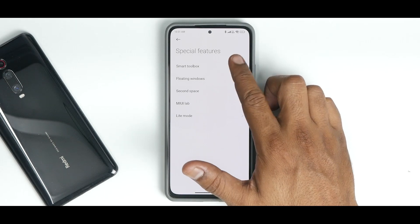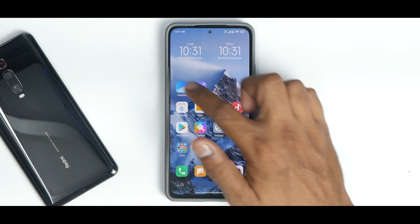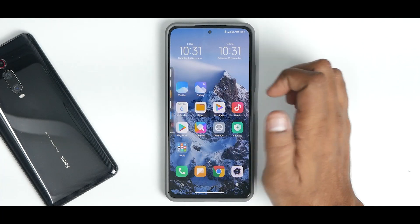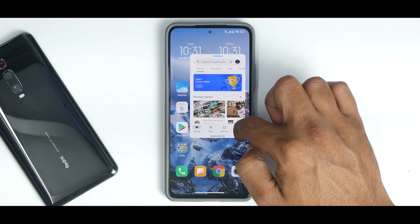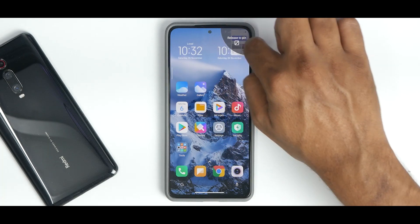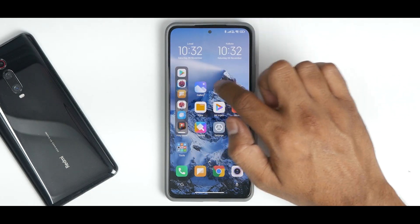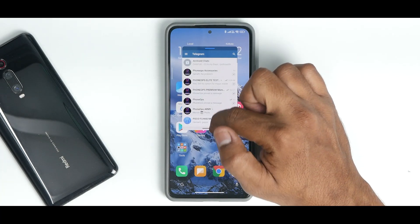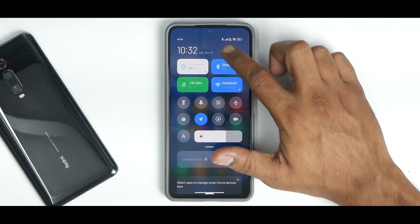They did claim to add Smart Toolbox, so let's check: Settings > Special Features > Smart Toolbox — set to always show on the right. Basically, you can launch any app in floating window mode, which is neat. For example, launching Telegram in window mode. They're adding features one by one, and these floating window features are useful.